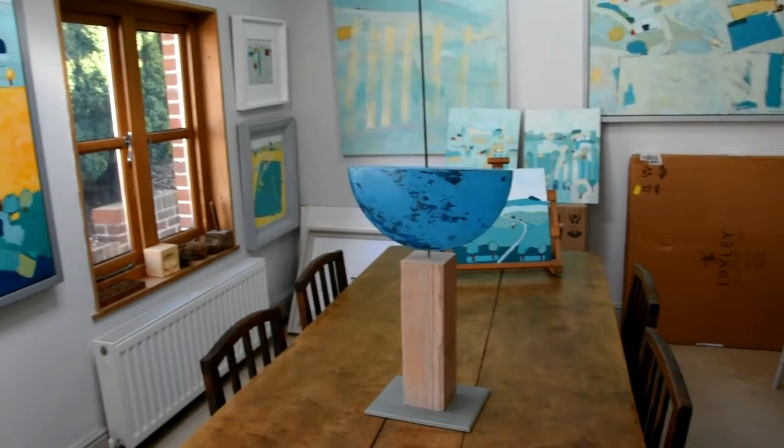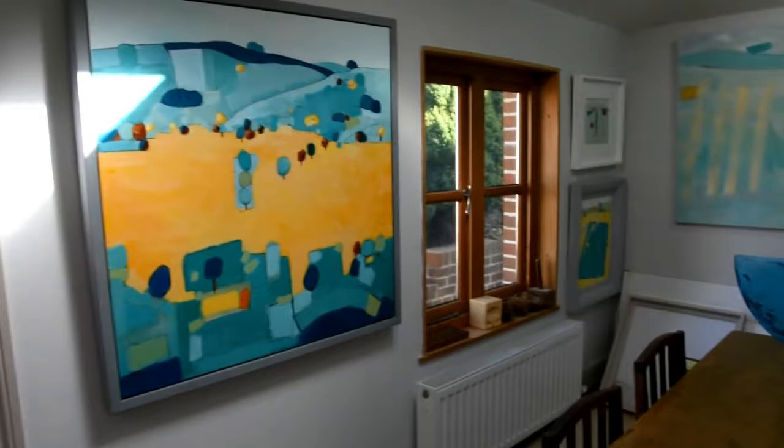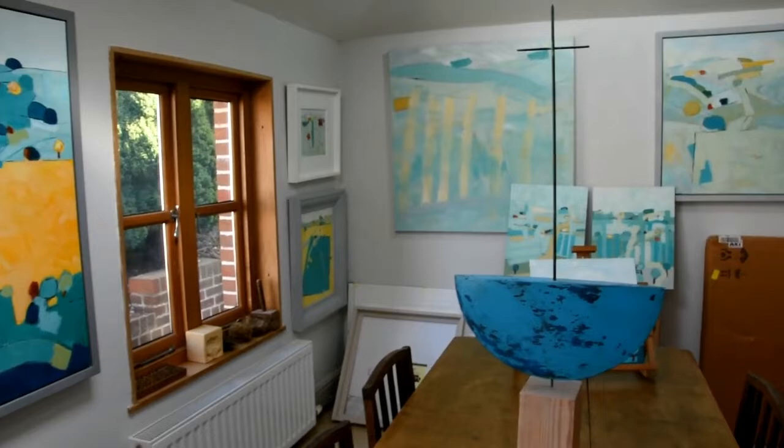Hello, this is David O'Connor on behalf of the Doorway Gallery in Dublin. This is my exhibition space, which is also my living room, separate from my studio which I will show you later.